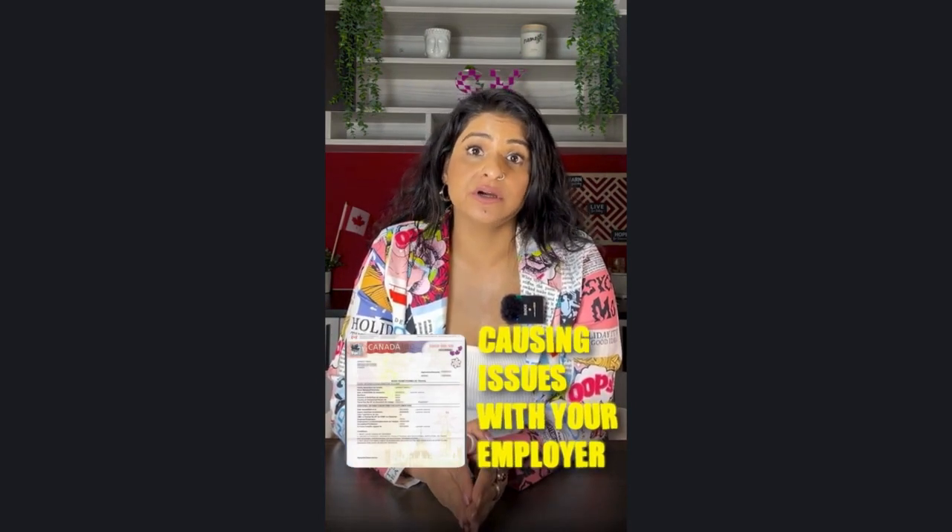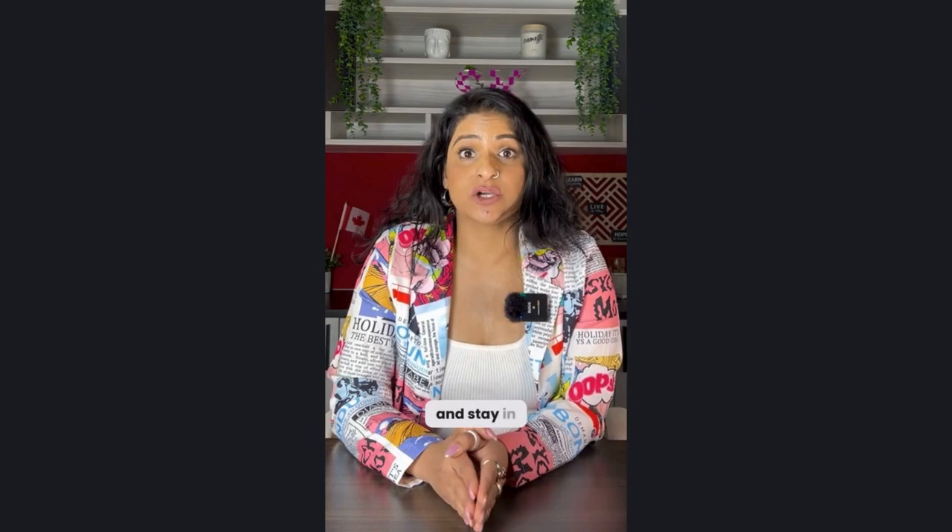If your work permit condition is causing issues with your employer, you can apply to remove it by applying for a new work permit and a letter explaining the situation. There is no IRCC fee for this process.